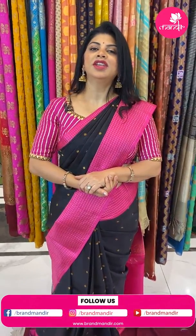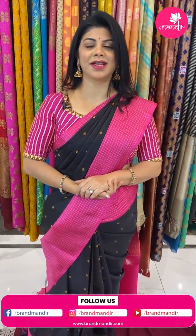Hello, pretty, lovely and gorgeous ladies. How are we doing all? Hope you all are doing fine and healthy. Today, I am going to showcase my all-time favourite Gadwal silk sarees.